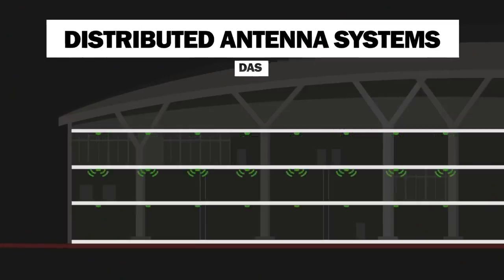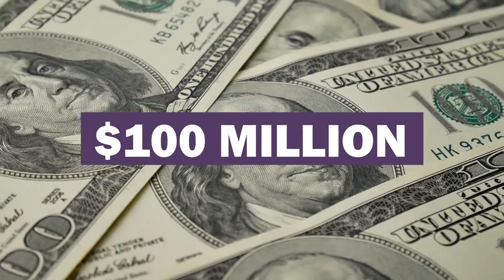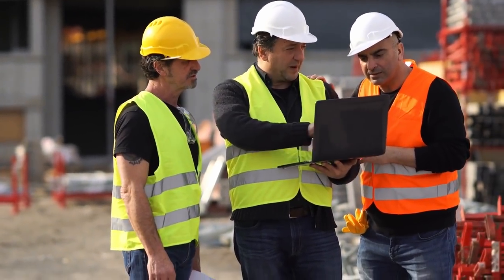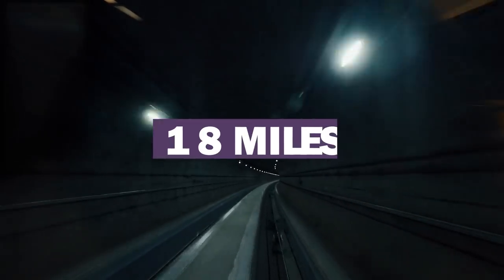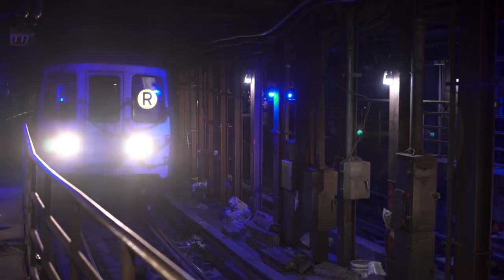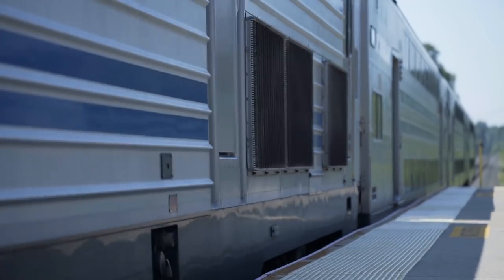These two distributed antenna system deployments will together cost $100 million for Boingo to build out. In total, these projects comprise a significant amount of digital infrastructure. Specifically, Boingo is building wireless connectivity through 18 miles of tunnels in New York City. The goal is to provide wireless connectivity to passengers of New York's most trafficked public transportation systems and terminals, including both subways and rail systems.